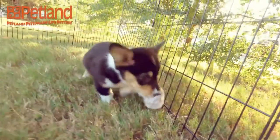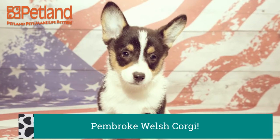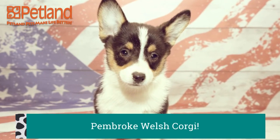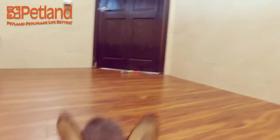Pembroke Welsh Corgis are immediately identifiable by their short stature, upright ears, and foxy face. This corky little breed hails from Wales, like their name implies, and were originally bred as herding dogs for farmers.